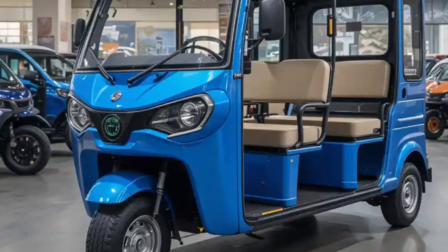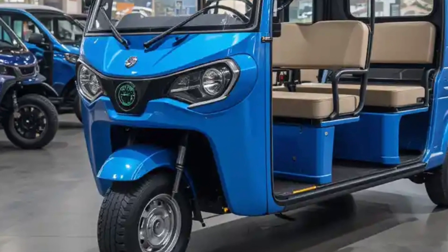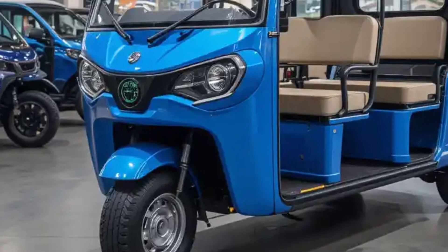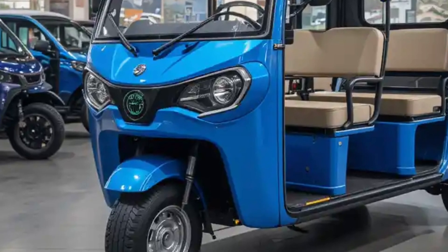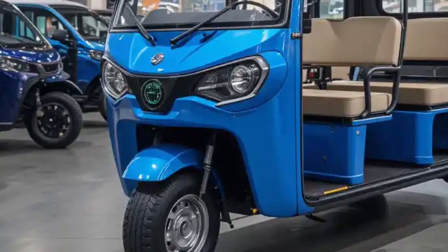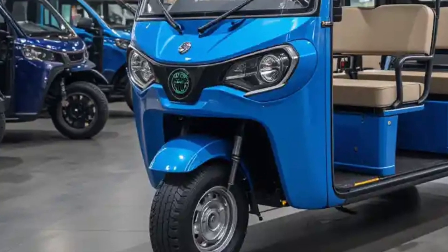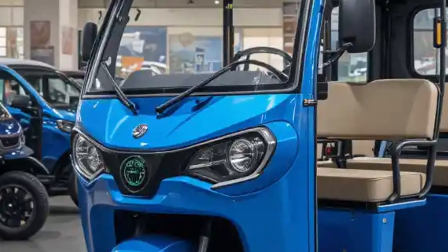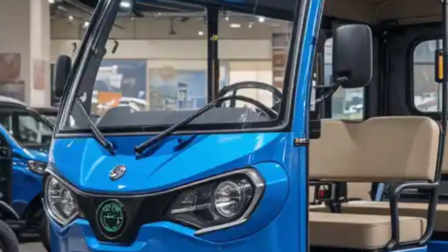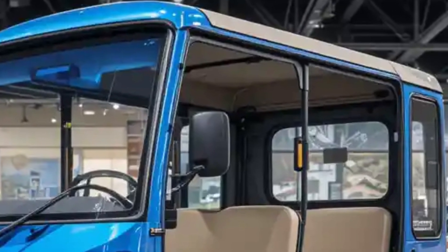What truly sets the Eka6 apart is its focus on empowering drivers and reducing operational costs. With minimal maintenance needs and significantly lower running costs compared to fuel-powered counterparts, it offers a compelling value proposition for fleet owners and individual operators alike. Additionally, the vehicle is part of the Make in India initiative, further boosting local manufacturing and job creation.